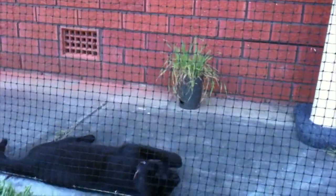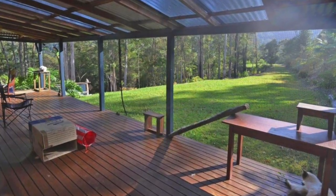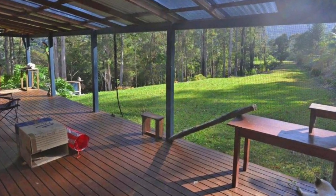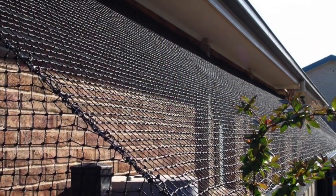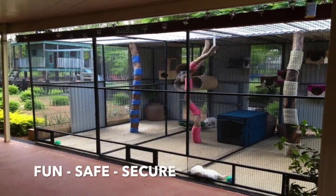Cat netting enclosures allow owners to create fun, safe and secure outdoor space for their cats. With the highest quality netting available at affordable prices, owners can create large, dynamic and stimulating outdoor areas.